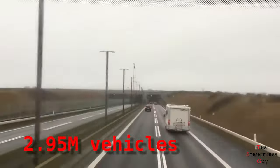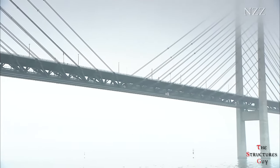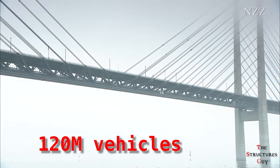When it opened in 2000, a total of 2.95 million vehicles crossed over it. In 2019, that figure was 7.45 million vehicles, with a total of 120 million vehicles crossing the bridge since it opened.